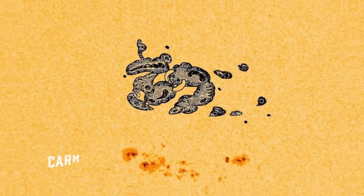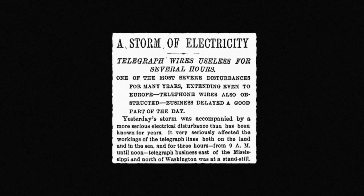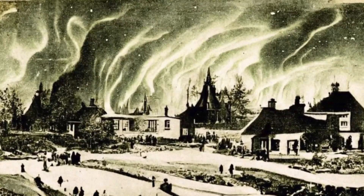There was even a solar storm back in 1859 called the Carrington Event, which interfered with telegraph communication here on Earth, as well as causing the brightest aurora in recorded history. It woke people up who thought it was sunrise — it was so bright you could read a newspaper by it.